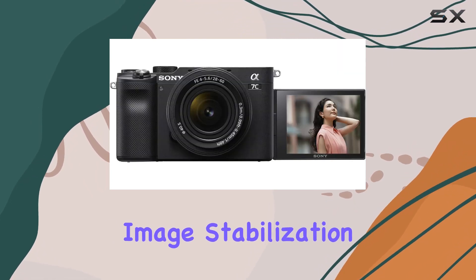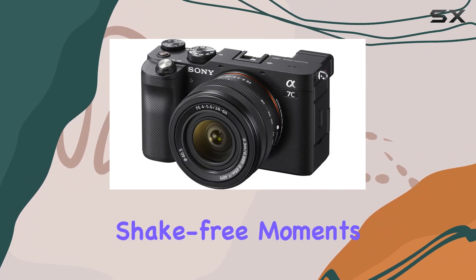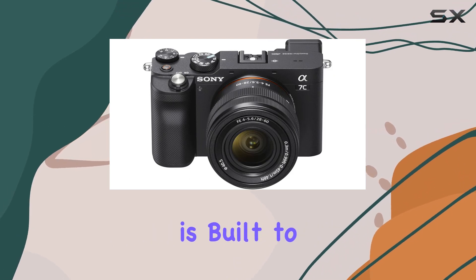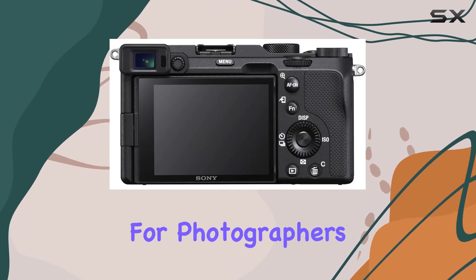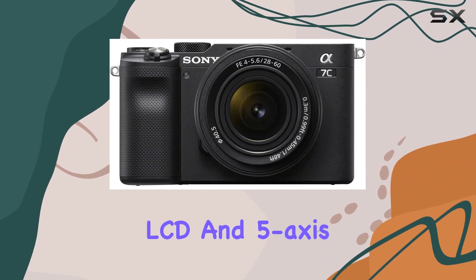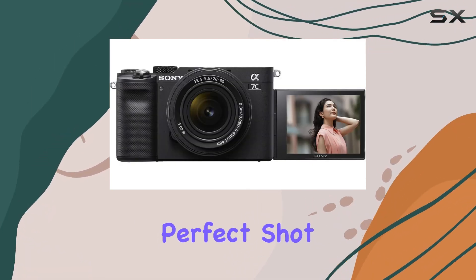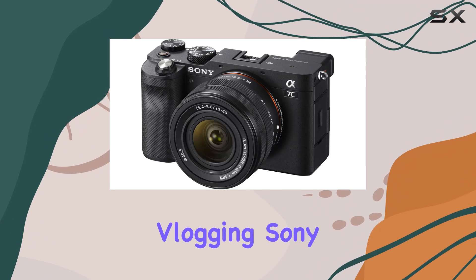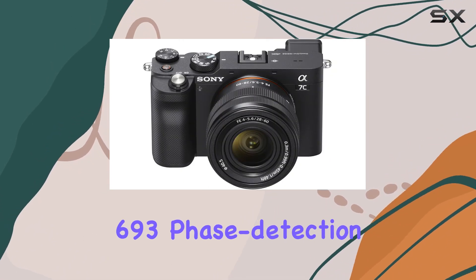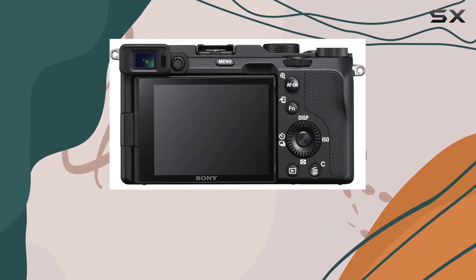The 5-axis in-body image stabilization adds a layer of smoothness to your shots, allowing you to capture crisp, shake-free moments. With a dust and moisture-resistant magnesium alloy body, this camera is built to withstand the elements, perfect for photographers always on the go. The 3-inch flip-out LCD and 5-axis in-body image stabilization enhance your shooting experience, whether you're framing that perfect shot or delving into the world of vlogging. Sony offers a robust AF system with 693 phase detection and 425 contrast AF points covering 93% of the image.